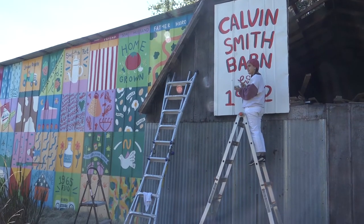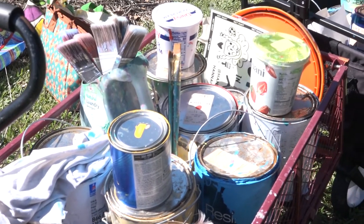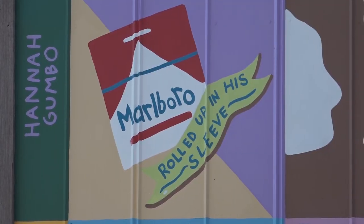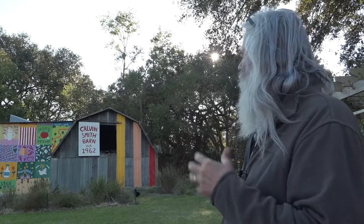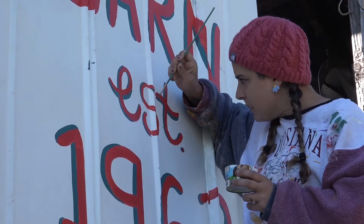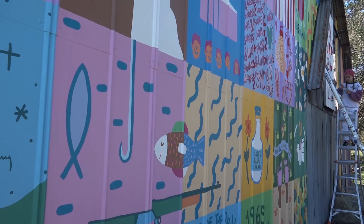In creating the idea for this art piece, Hannah and Darryl spent time choosing what best represented Mr. Calvin. There's so much to Dad's life that we had to pick out things that we felt popped out in our minds with my siblings and myself. You can learn more about who Mr. Calvin was by looking at each square painted on the side of the barn.